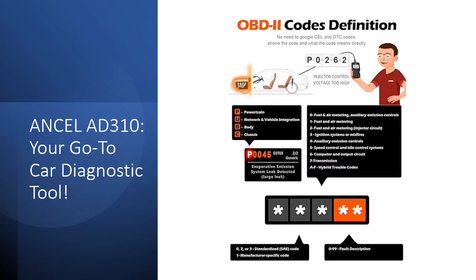Get the Ancel AD310 and make car diagnostics a breeze. Its efficient functions, extensive vehicle compatibility, sturdy build, and reliable performance make it an essential tool for every car owner.